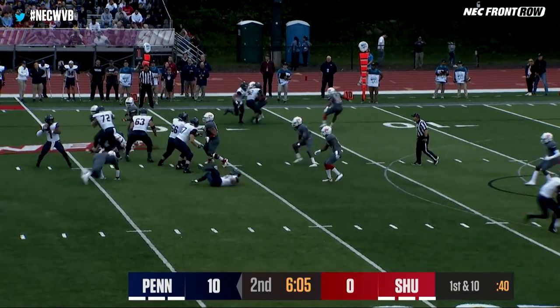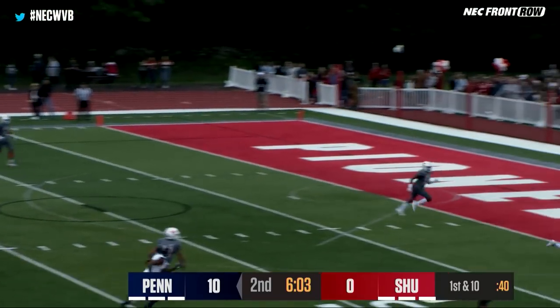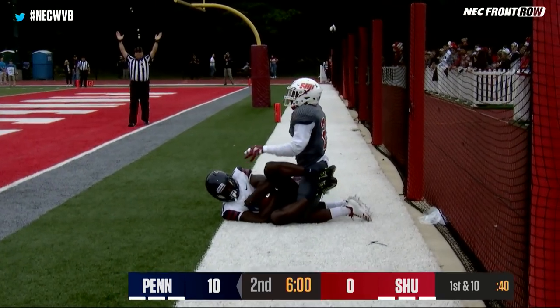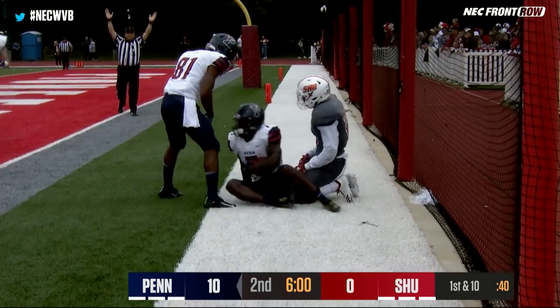Penn has been operating pretty well here on offense. It's going to be a pass to the back of the end zone — it's a catch and a touchdown for Christian Pearson.